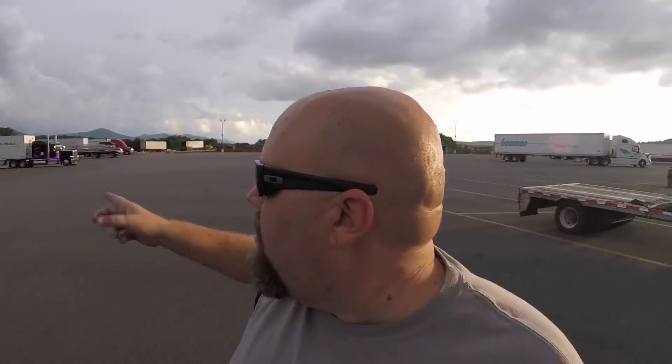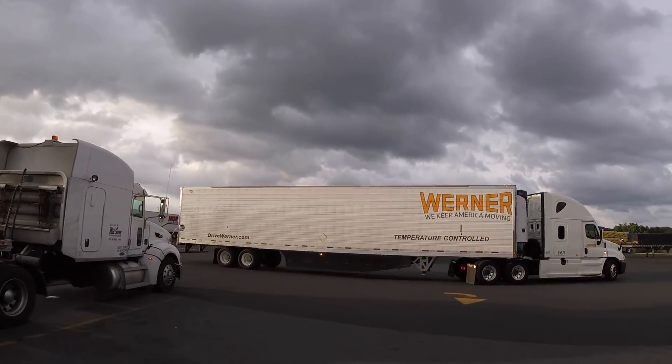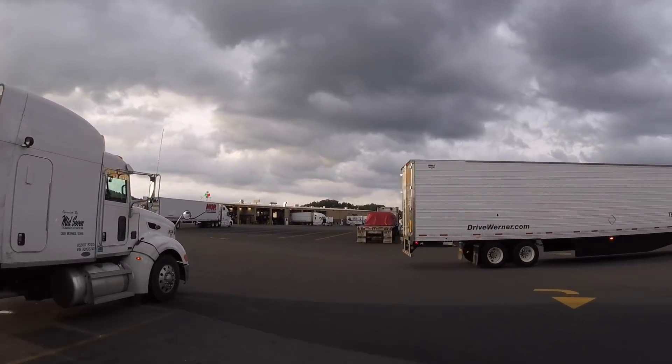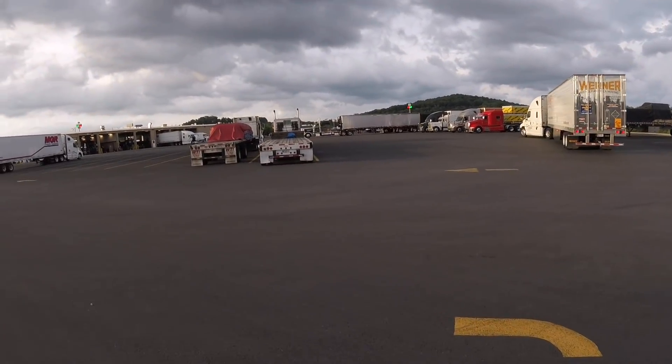You know, if I had a truck stop — like if I owned one — I would call it the Hood's Truck Stop. And I would only allow hooded trucks in the truck stop, like mine, and his, but not Werner's.